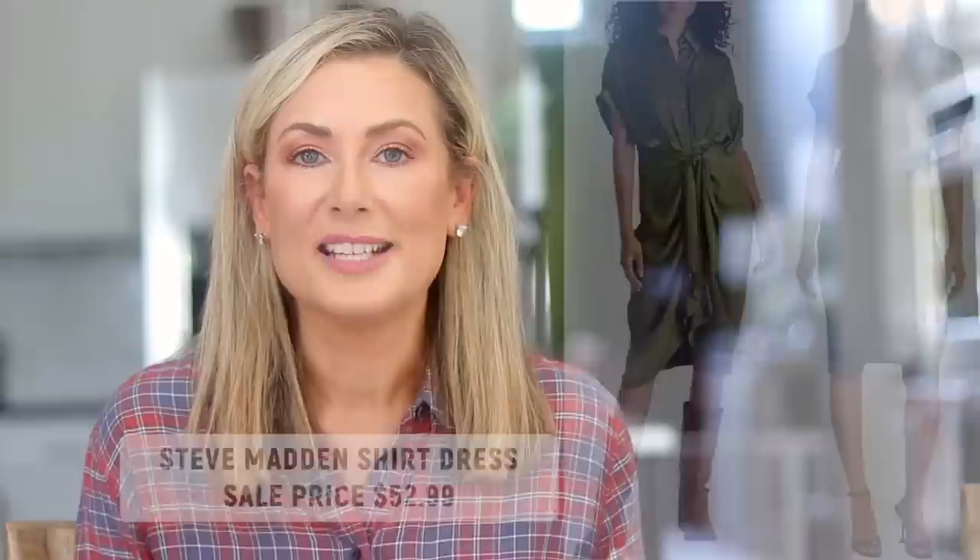I have three dresses at the top of my list. The first is the Steve Madden shirt dress, which I guarantee is going to sell out. Under $60 for this dress — the colors, the cut — it is just a fun dress. I'm personally leaning toward the olive green one. You can wear it with knee-high or over-the-knee boots, booties, or heels for a more conservative environment. I love everything about it, and the price is amazing.